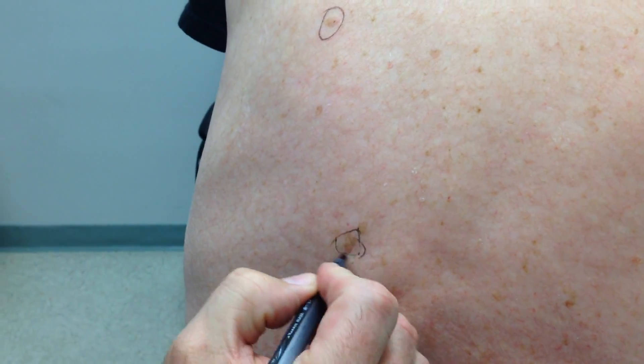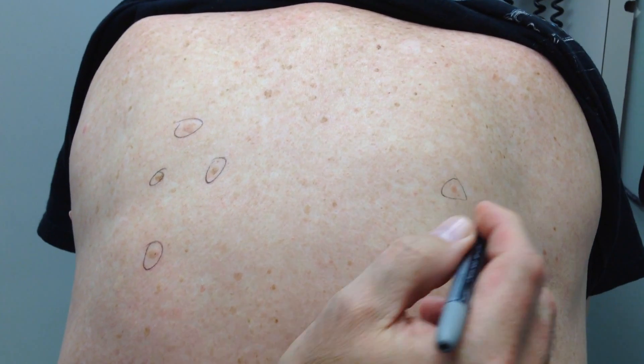We're going to go ahead and treat those — we're going to freeze them. Here's one right here, and we have a lot of them. We're not going to take them all off; we'll take some of the worst off. There's one right there we'll do.